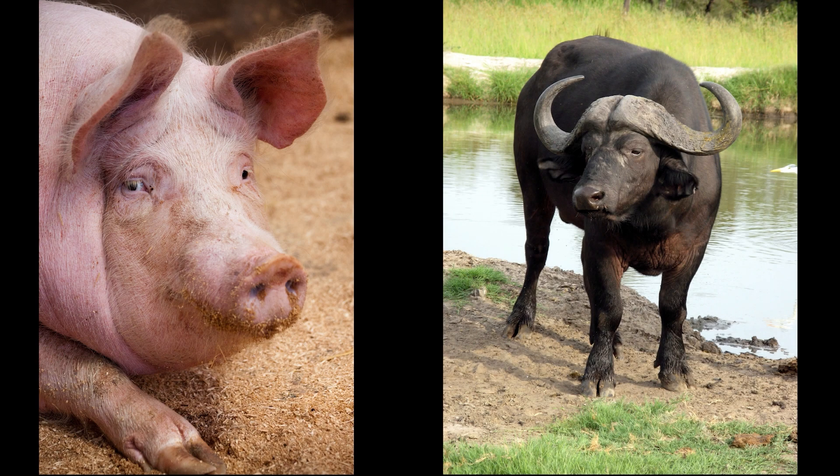Okay, we have a pig and a water buffalo. Which one's clean? If you picked a water buffalo, you are right.